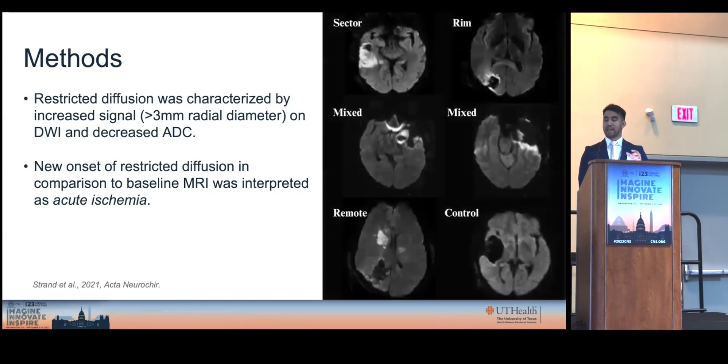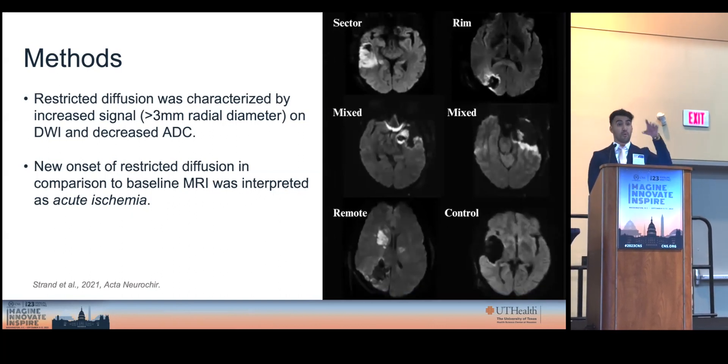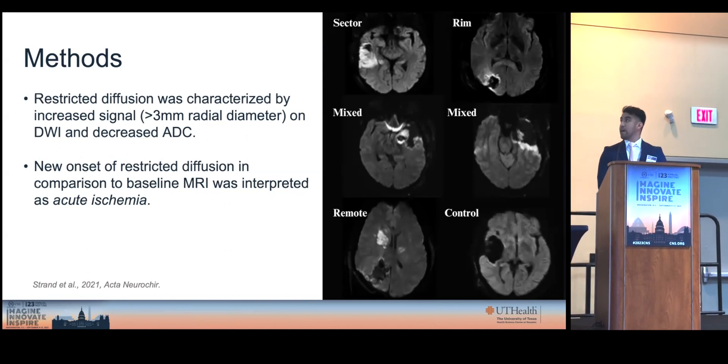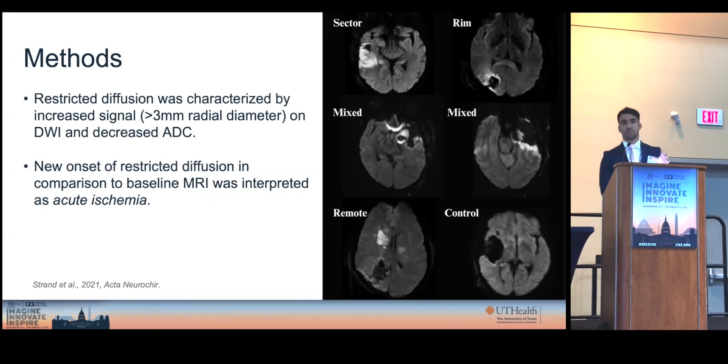Based on the shape, we found: sector, if it has the shape of a wedge — which is the first panel — then rim, if it was restriction or infarction around the surgical cavity, then mixed, which is a combination of the first two, and finally remote, meaning infarction distal from the surgical cavity, and control, meaning no changes whatsoever.